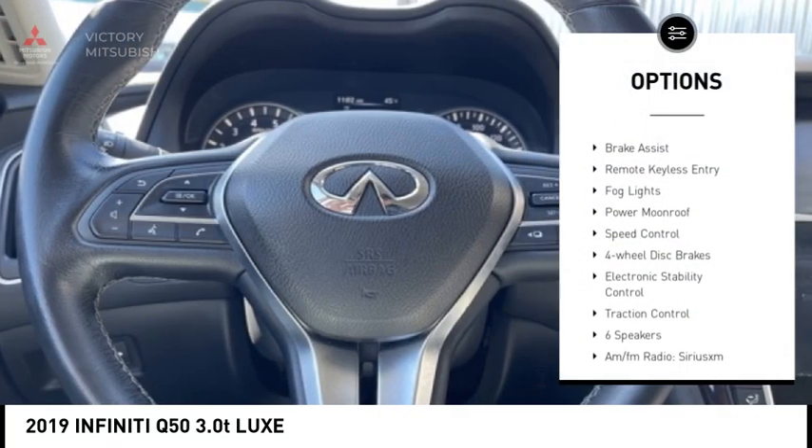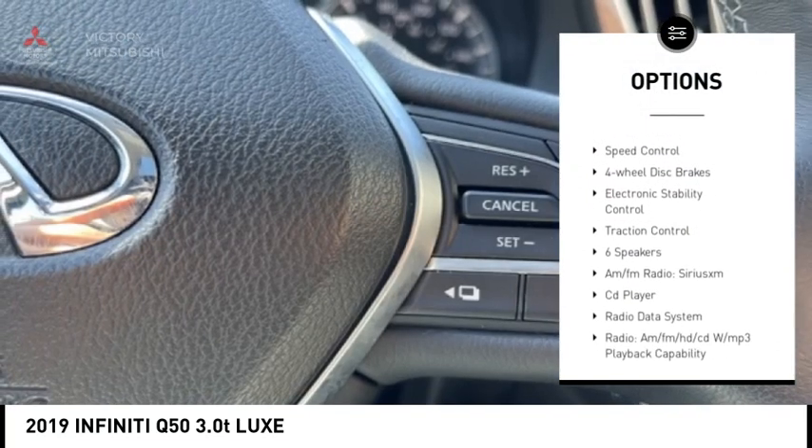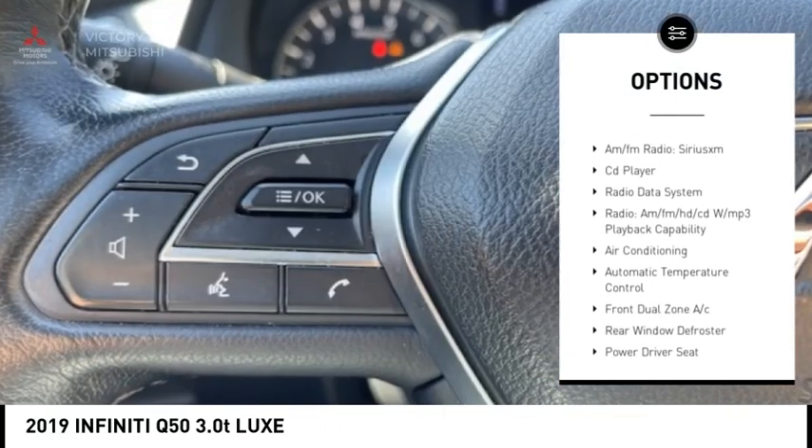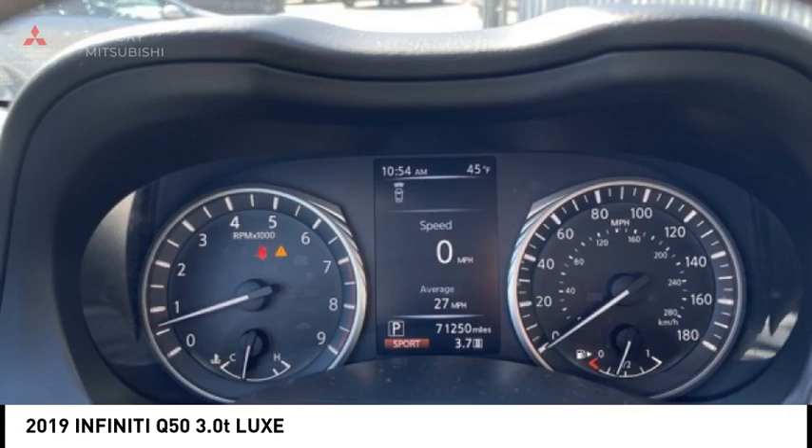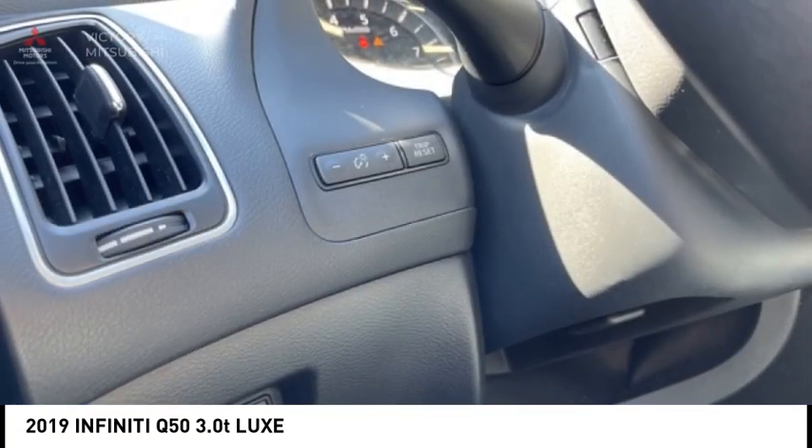Rain-sensing wipers, alloy wheels, brake assist, remote keyless entry, fog lights, power moonroof, speed control, four-wheel disc brakes, electronic stability control, traction control.